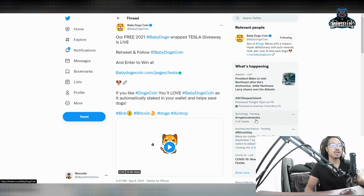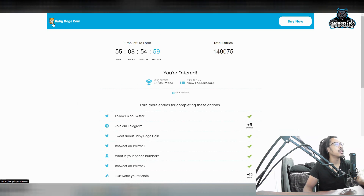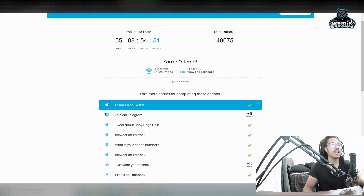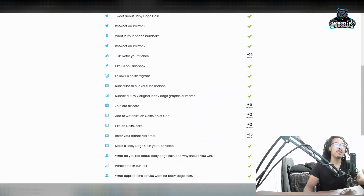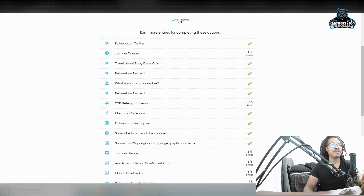Cryptocurrencies is trending on Twitter, so that's pretty good. Now for the good stuff: Baby Doge's free 2021 Baby Doge-wrapped Tesla giveaway is now live. I already signed up over at babydogecoin.com/pages/Tesla and did all the different entries — I got 65 entries, so my name is in there 65 times. Please pray for me that I win this Baby Dogecoin Tesla!